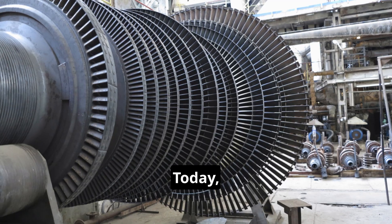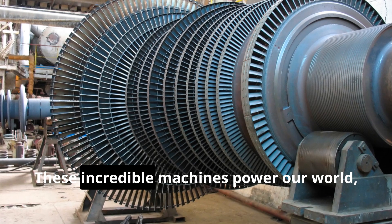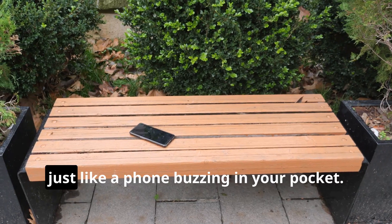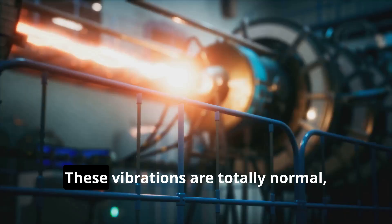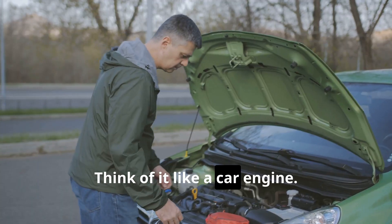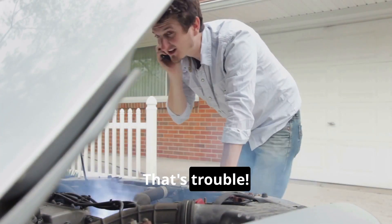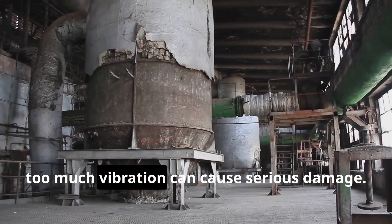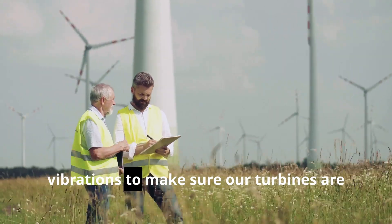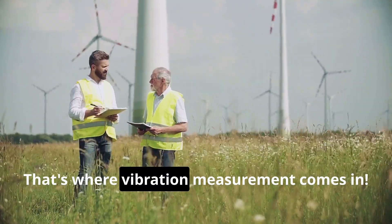Today we're diving into the exciting world of steam turbines — these incredible machines power our world. But they can vibrate, just like a phone buzzing in your pocket. These vibrations are totally normal up to a point. Think of it like a car engine: a little hum is okay, but a loud rattle is trouble. In a turbine, too much vibration can cause serious damage, so we need to keep a close eye on them. That's where vibration measurement comes in.